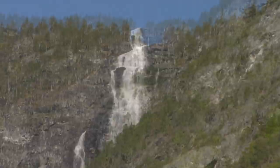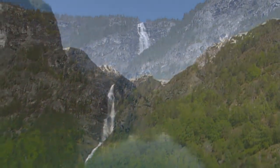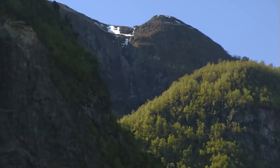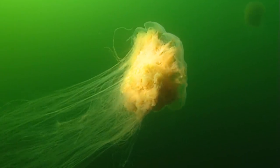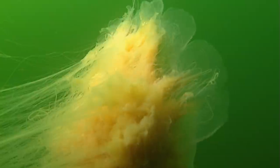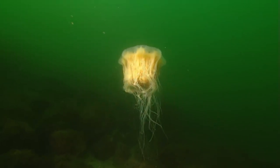The steep cliff faces tower up to 1,500 meters above the level of the sea. The Neroi Fjord is Norway's most narrow fjord — at its most narrow point, it is only about 13 meters wide. Beautiful and dangerous creatures live in the waters of the fjord. The lion mane jellyfish has thousands of microscopic stinging capsules — they are dangerous weapons. The pressure inside the capsules is 70 times greater than that of an automobile tire.